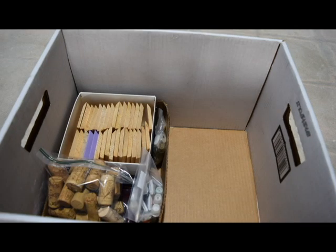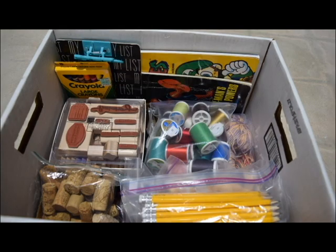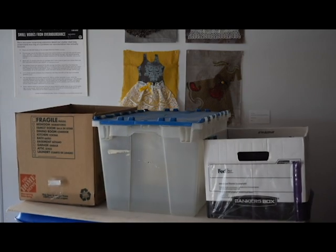Please place your smaller packages together into larger boxes or containers that you're willing to donate. Bankers boxes and plastic containers are ideal.